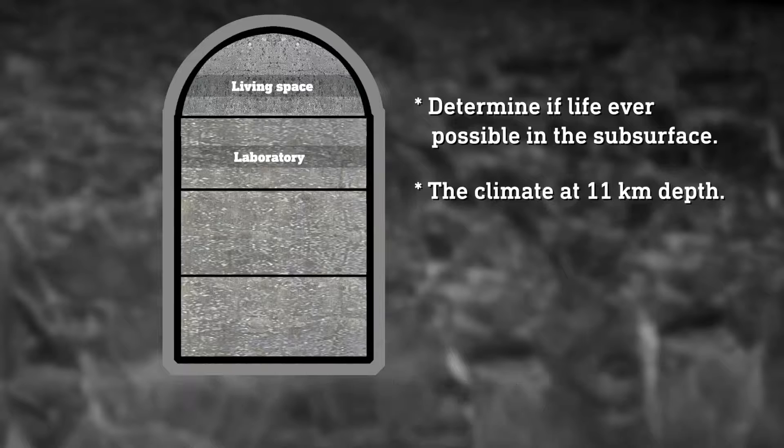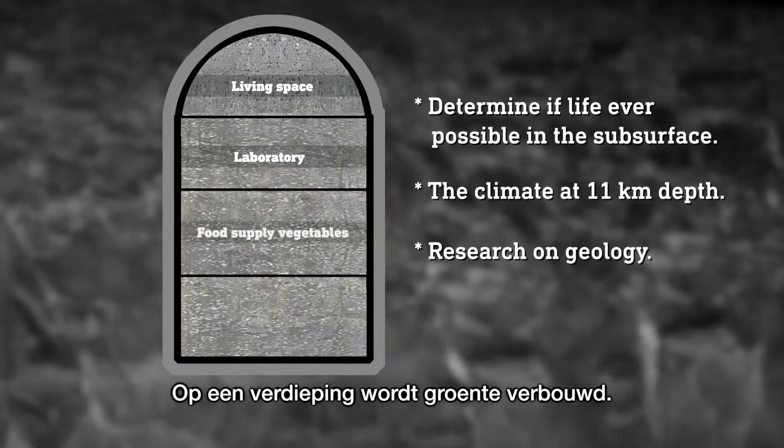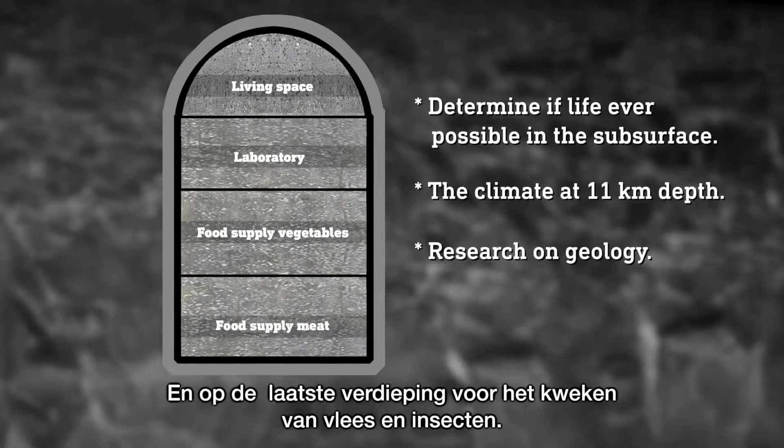Research is conducted on the climate at 11 kilometers depth and on geology. Finally, there are two floors for the food supply. Vegetables are grown on one floor, and on the last floor, meat and insects are grown.